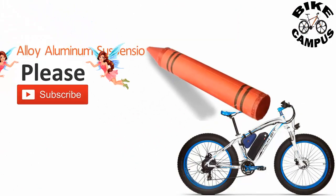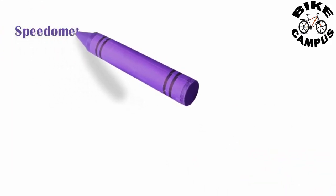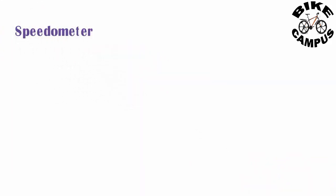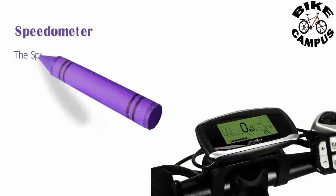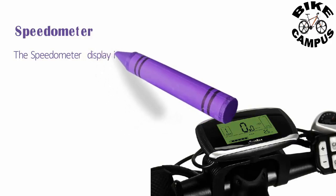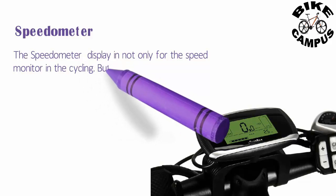Alloy aluminum suspension lockout fork. The speedometer display is not only for speed monitoring during cycling, but also for battery monitoring, so the rider can always be sure of the battery level and speed.